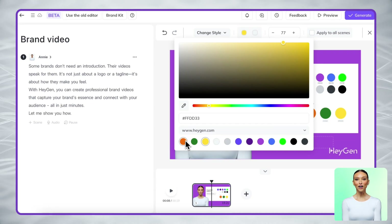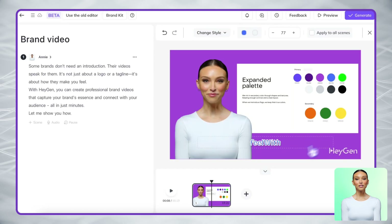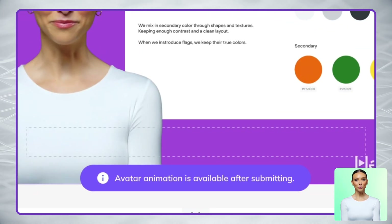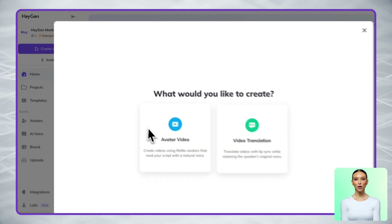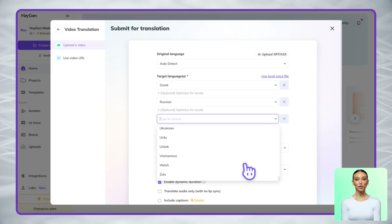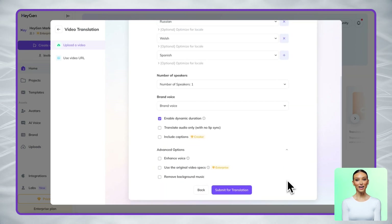You can also add captions to make your videos more accessible and engaging. We offer several caption styles to choose from, and you can customize their colors and font size to match your brand look. This is especially helpful for videos watched on social media, where many viewers prefer to watch with the sound off. With our translation feature, you can localize your brand videos into over 170 languages and dialects with just a few clicks.